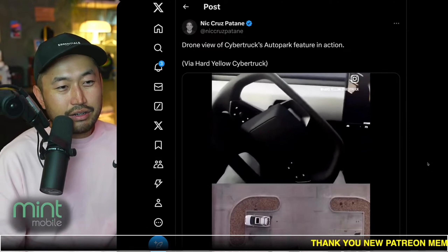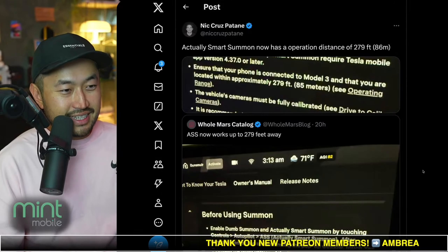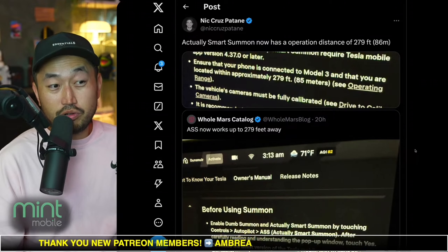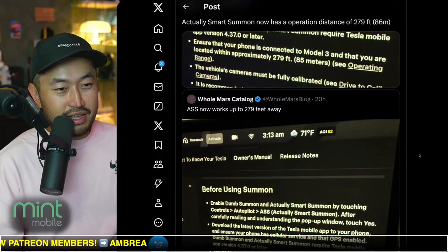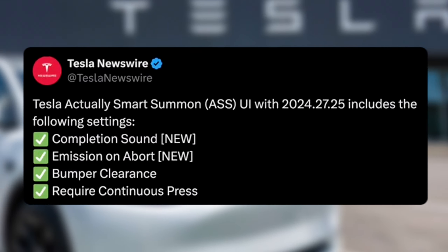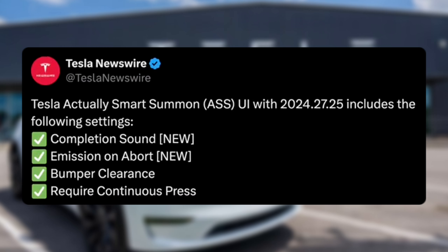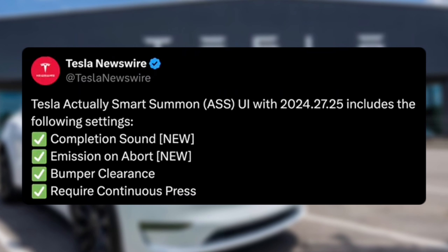There are big reactions on how good — or how not good — auto park actually is on the Cybertruck. Smart Summon actually has a distance feature; it seems like it works up to 279 feet away, which is a nice fun fact. There are also different settings in version 2024.27.25, including: completion sound for Smart Summon, emissions on abort for Smart Summon, bumper clearance, and required continuous press within the app.